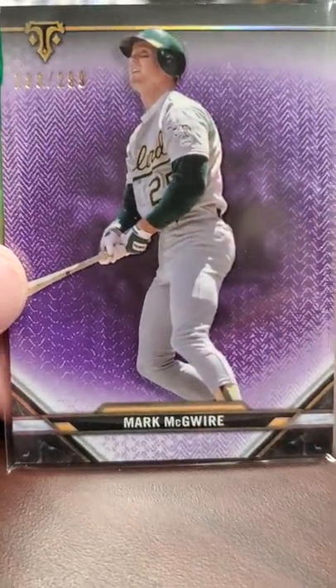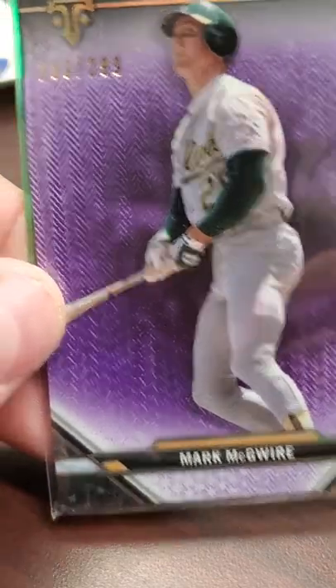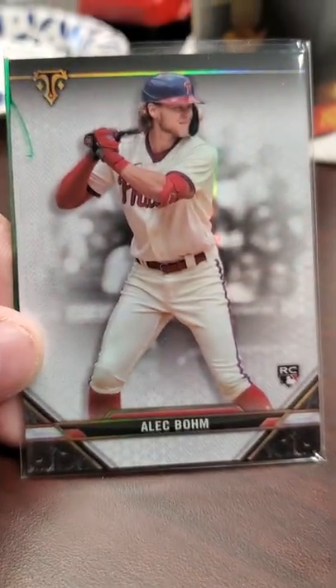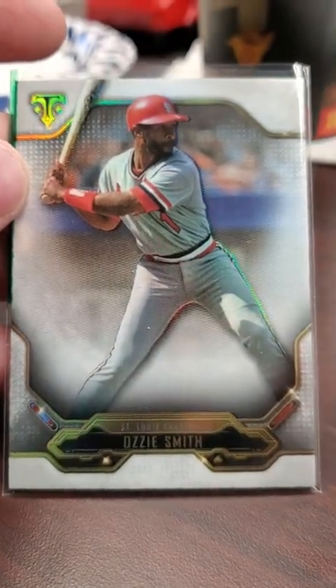I picked up this 2021 Triple Threads purple variation - it's numbered 189 out of 299. And I got this Alec Bohm Triple Threads. It's kind of a PC collect. Here's some St. Louis Cardinal - Dylan Carlson rookie. And of course, Ozzie Smith.